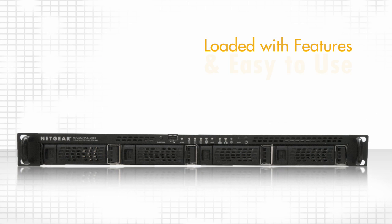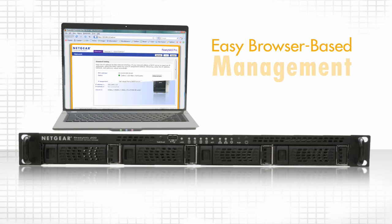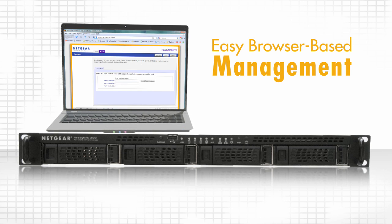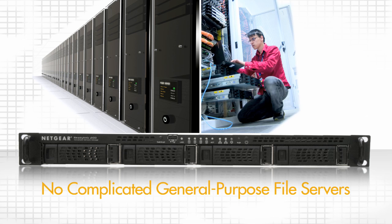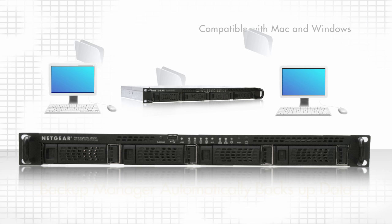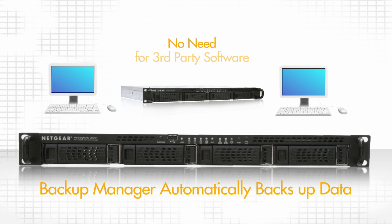Loaded with powerful features yet easy to use. Manage everything from a browser-based interface that is much easier than a complicated general-purpose file server, especially for admins with too much to do. The backup manager can automatically back up your data, eliminating the need for third-party software.